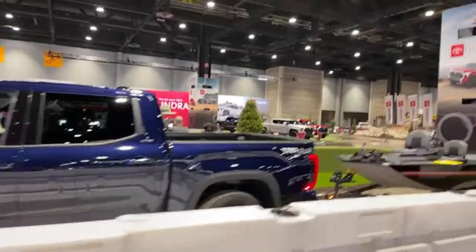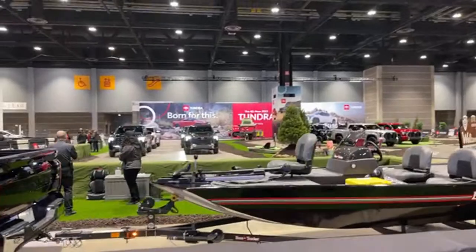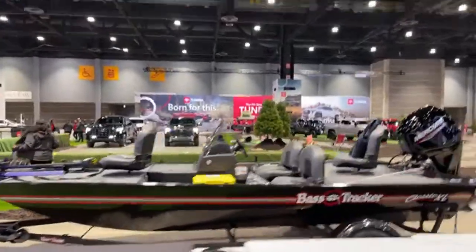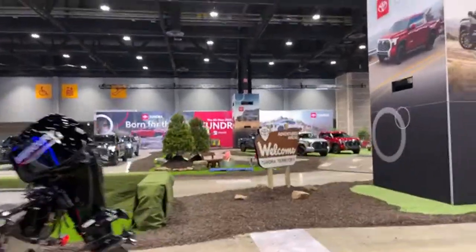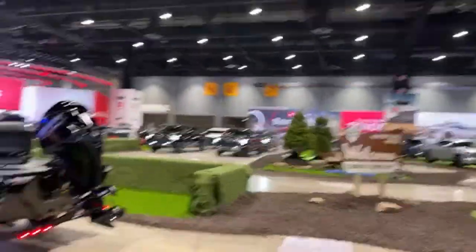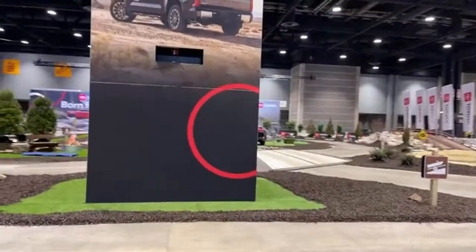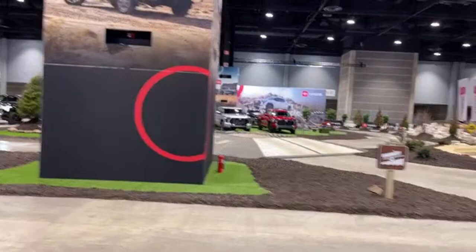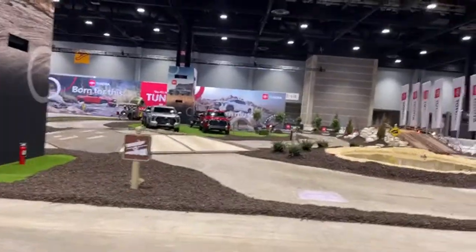There are about four definite ride-along vehicles and about eight Tundras back here in this exhibit showing all the different capabilities and things that can be done.